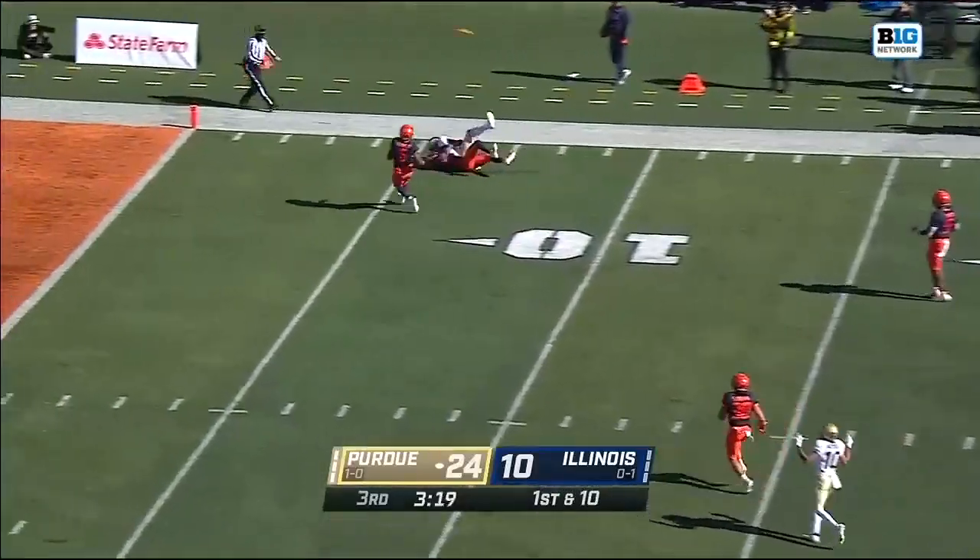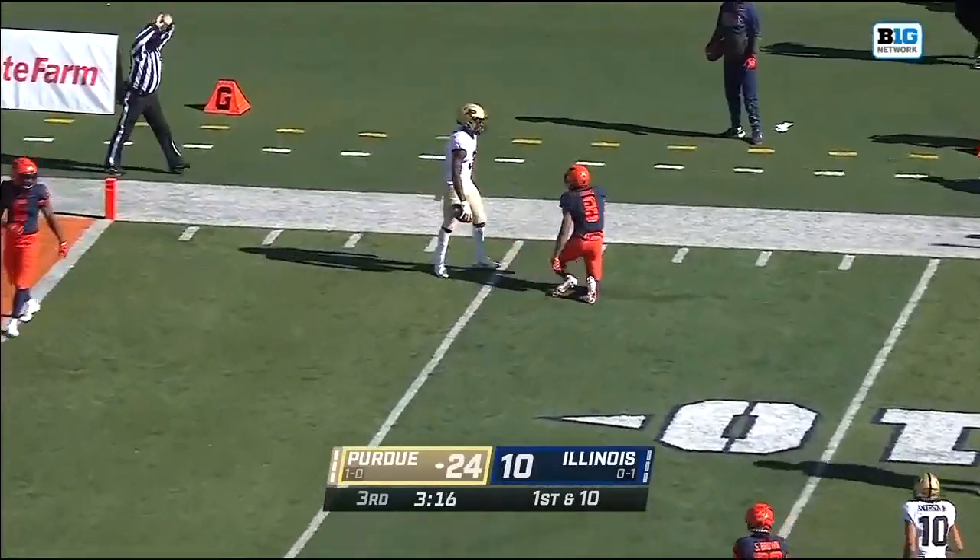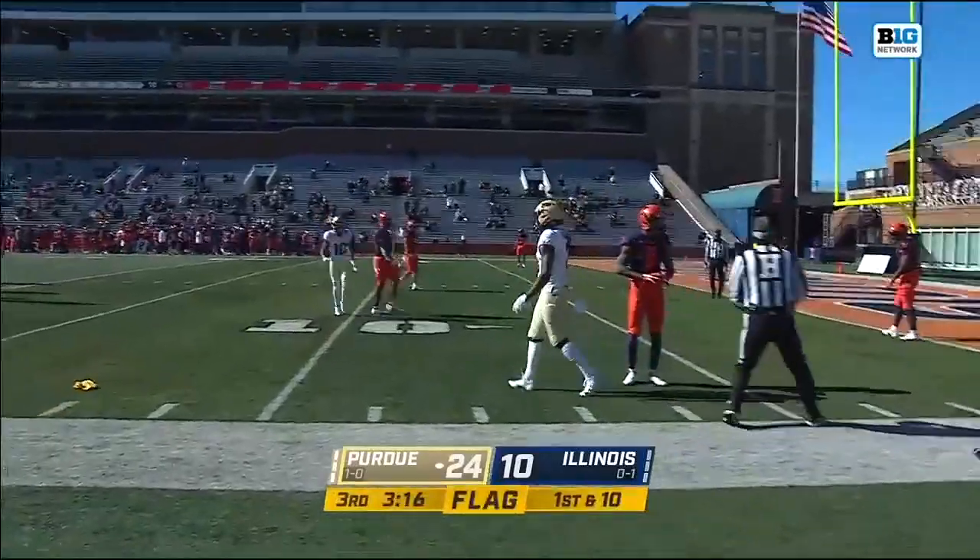Throw down the sideline, flag, but Bell caught it anyway against the coverage of Nate Hobbs. What a catch.